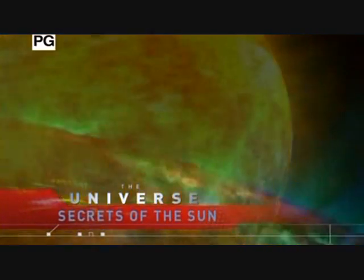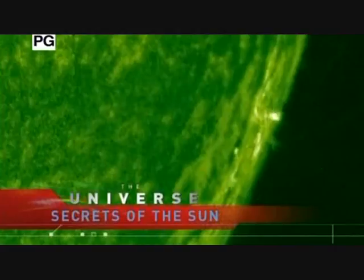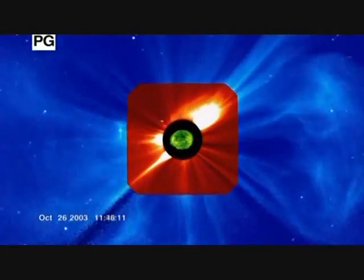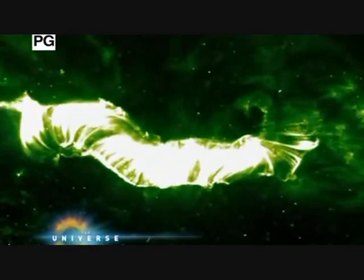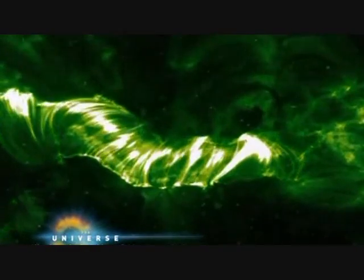Thousands of mammoth explosions rock our sun every year. You might expect this explosive force to come from nuclear reactions in the core, but in reality, what drives all outbursts of solar violence is magnetism.